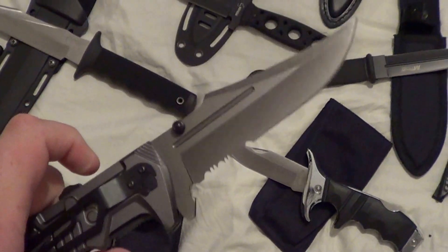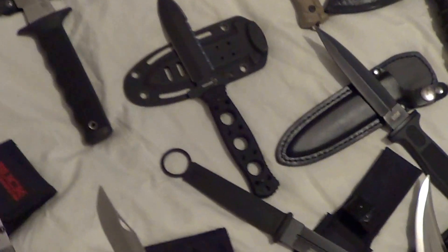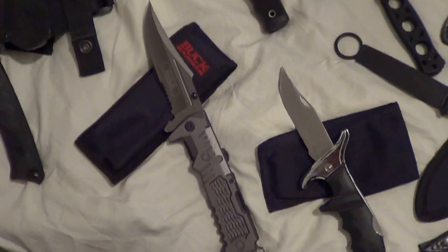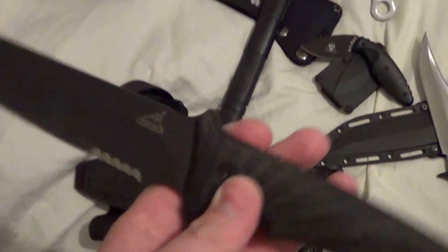Good centering, has a back lock, comes with a pouch.